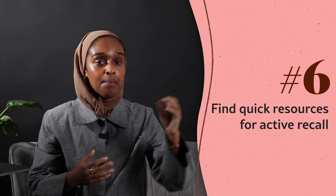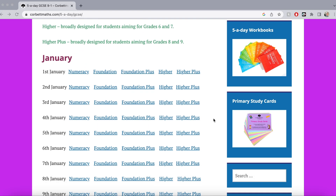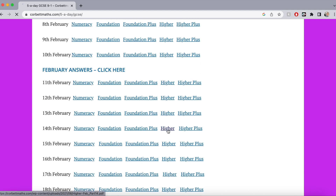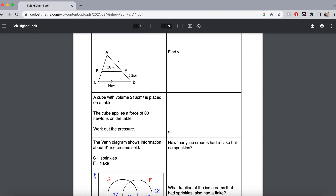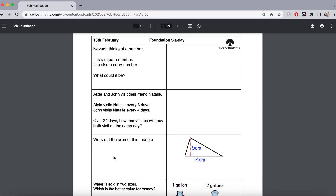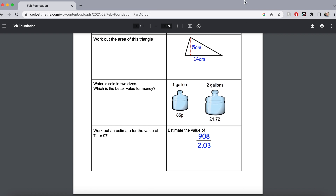Number six: find resources that allow you to do quick active recall — five or ten minutes of work rather than only deep-work resources like full exam papers. For example, a five-a-day sheet from Maths Genie randomizes five questions from five different topics on your syllabus. Even if you do nothing else, you've done that. It's a great way to get active recall into your days at this point, when you still have three months left and a bit more flexibility.